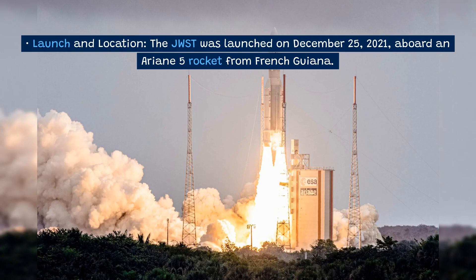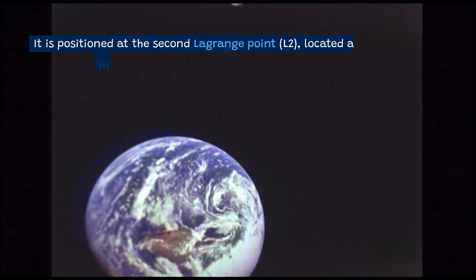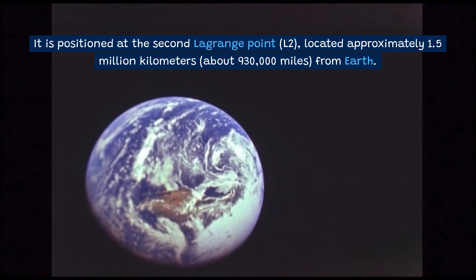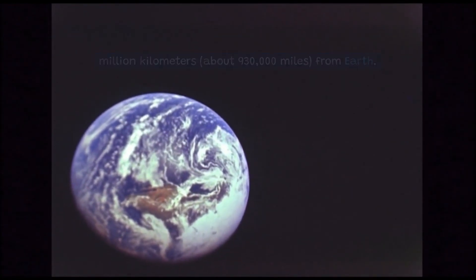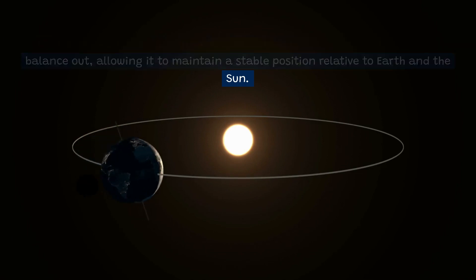Launch and location: The JWST was launched on December 25, 2021, aboard an Ariane 5 rocket from French Guiana. It is positioned at the second Lagrange point, L2, located approximately 1.5 million kilometers — about 930,000 miles — from Earth. At this location, the gravitational forces between the Earth, Sun, and JWST balance out, allowing it to maintain a stable position relative to Earth and the Sun.